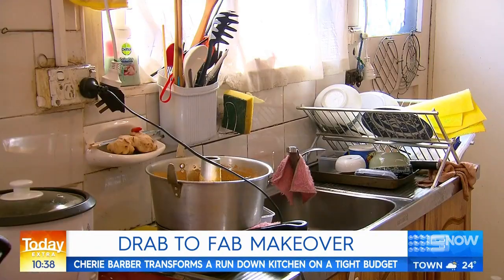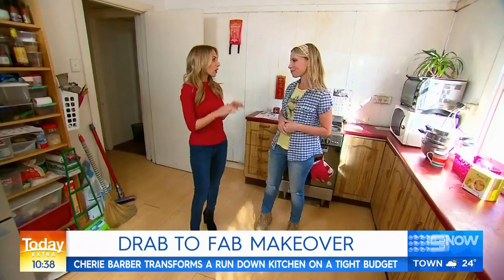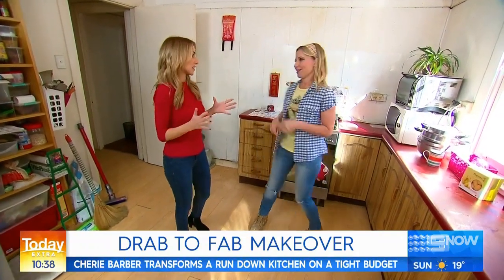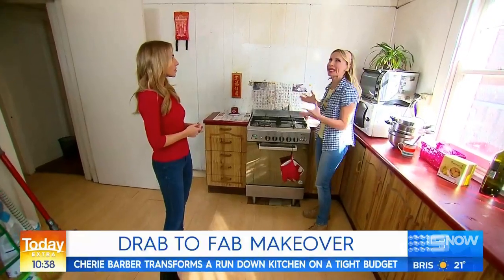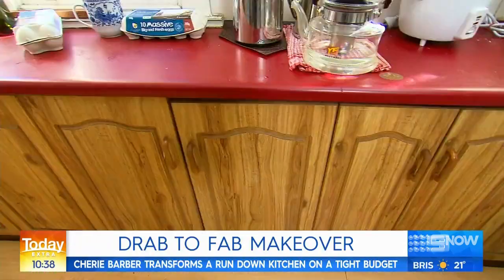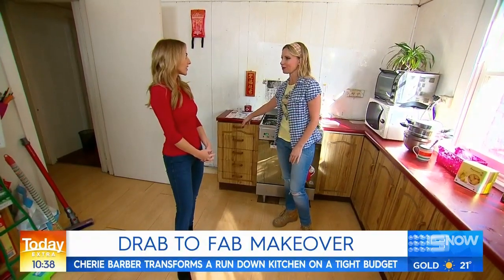It'll extend the life of the kitchen by another five years, then demolish. The old calendar is not a tiles flashback. The paint color scheme here is really, really drab and the old cabinets look really dated as well. They just need to be cosmetically refreshed.